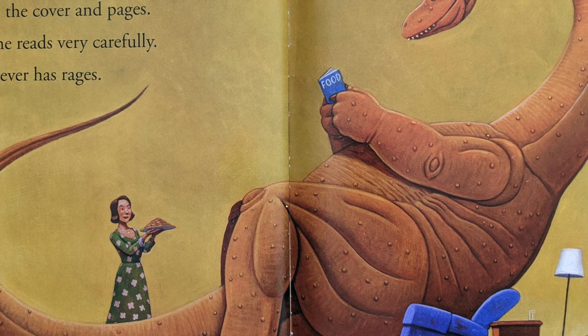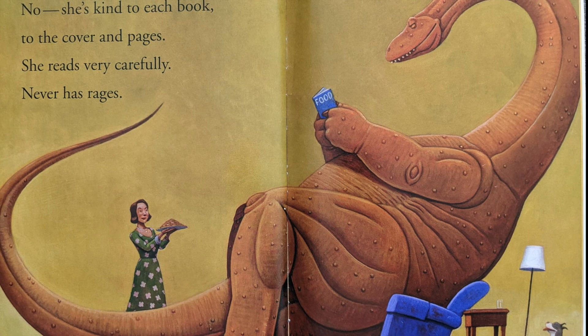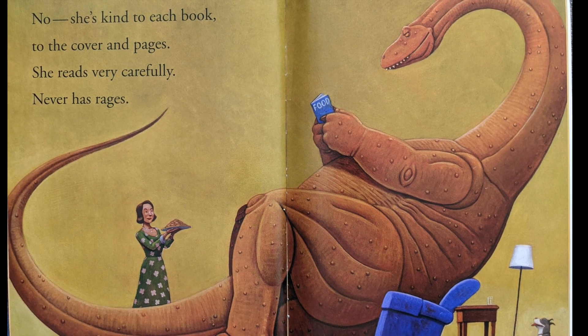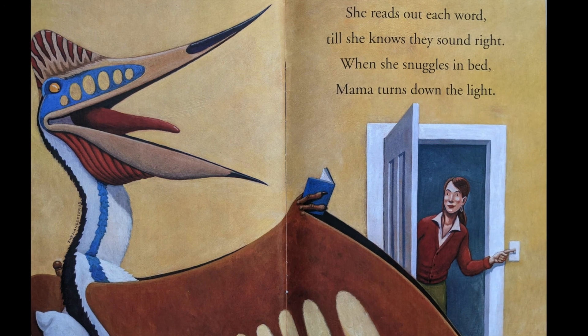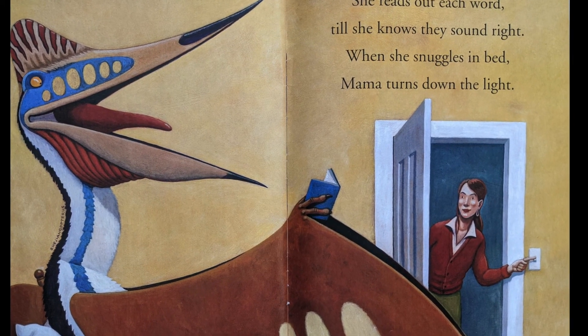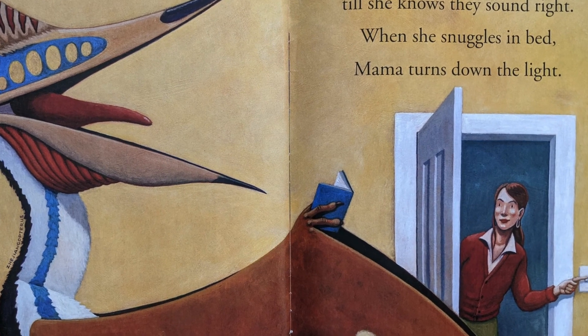No, she's kind to each book, to the cover and pages. She reads very carefully, never has rages. She reads out each word till she knows they sound right. When she snuggles in bed, Mama turns down the light.